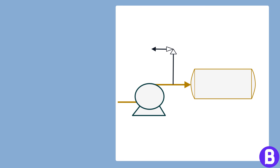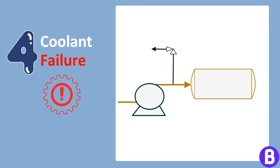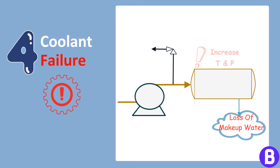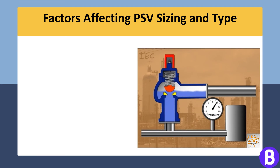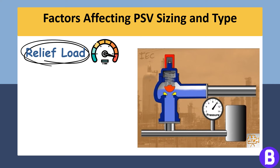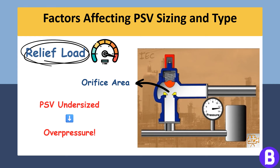A failure in the coolant system, such as a pump failure or loss of make-up water, can cause an increase in temperature and pressure within a system, requiring the PSV to handle the excess heat and pressure generated. Based on the applicable overpressure scenarios, we select the maximum relief load to size the PSV. Based on the highest relief load, we choose the PSV orifice area that ensures the relief load can pass smoothly to the flare system. If the PSV has a small orifice area, pressure will still accumulate in the upstream system and the system will be prone to failure.